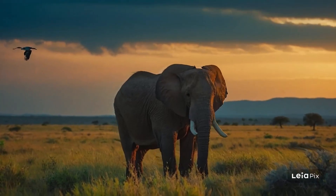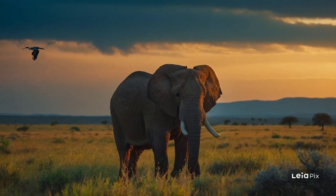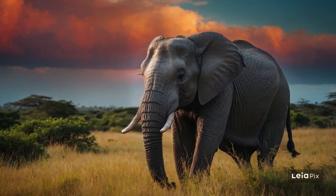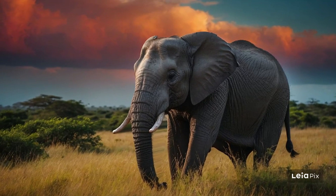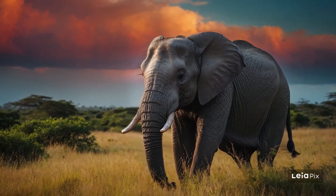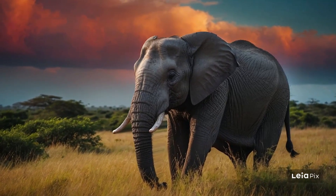Now, what about their diet? Elephants are herbivores, which means they only eat plants. They spend most of their day eating, up to 16 hours. They love munching on grass, leaves, fruit, and bark. An adult elephant eats about 150-300 kilograms of food each day.